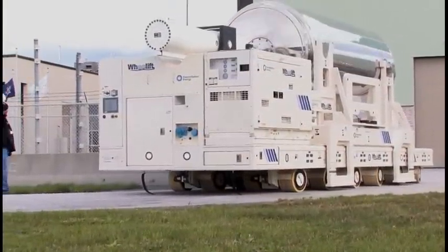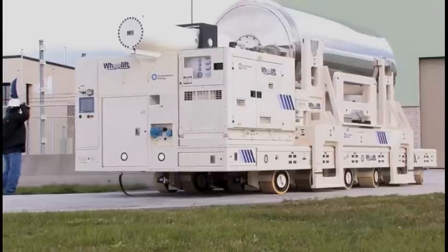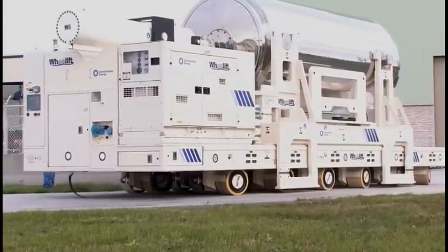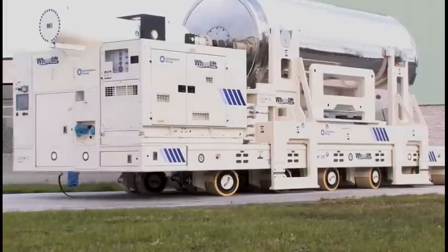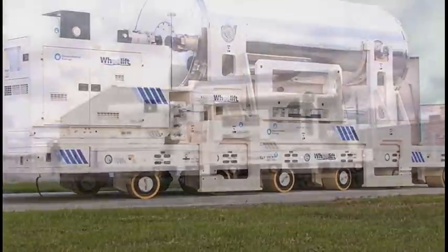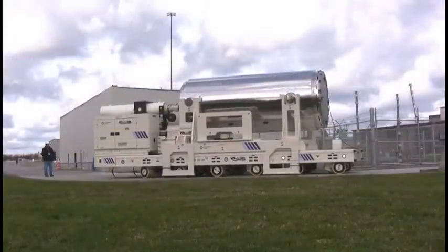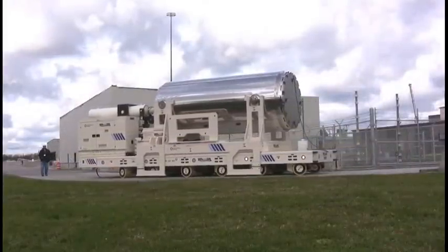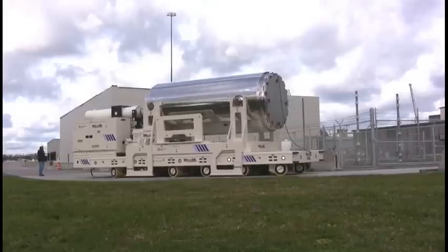Part of this process was the transporter. For the transporter, we incorporated for the first time a self-propelled modular transporter from the Dorfer company. The transporter is capable of handling our entire canister load, which is approximately 125 tons when fully loaded.